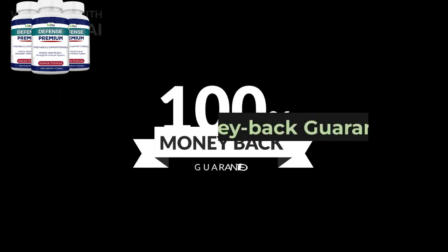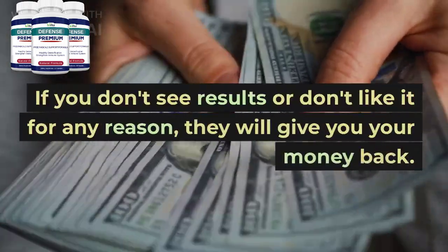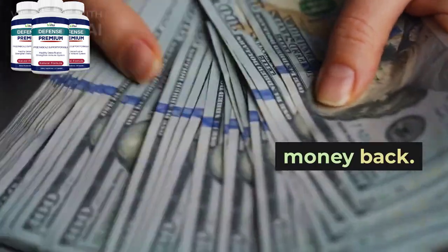Defense Premium offers a 60-day money-back guarantee. If you don't see results or don't like it for any reason, they will give you your money back.